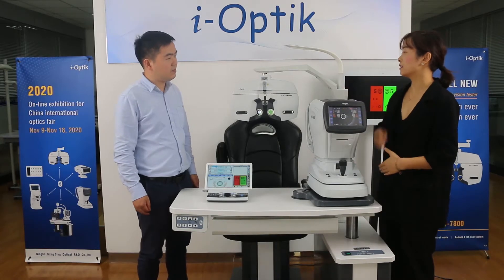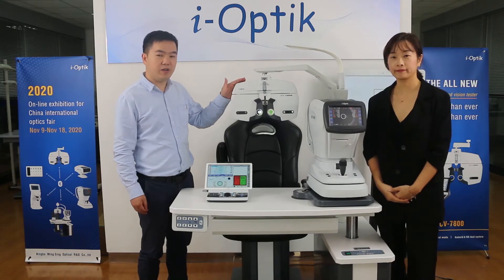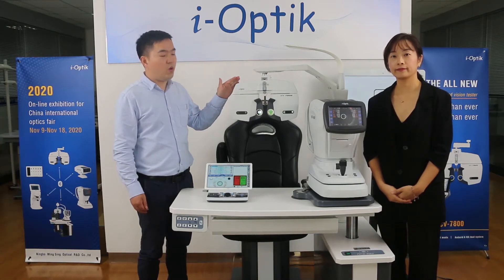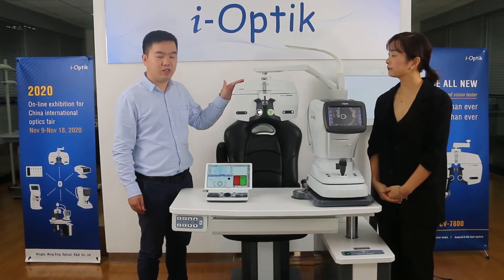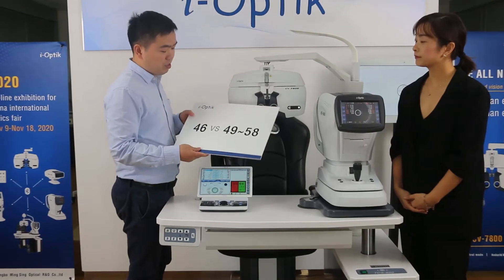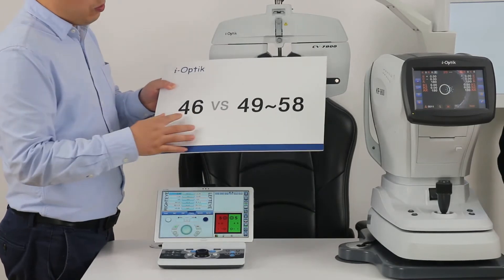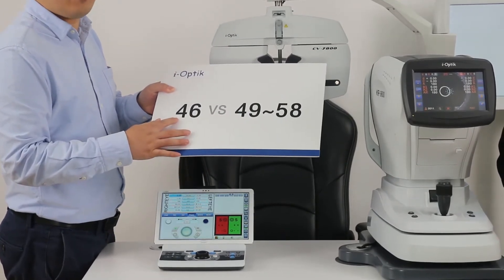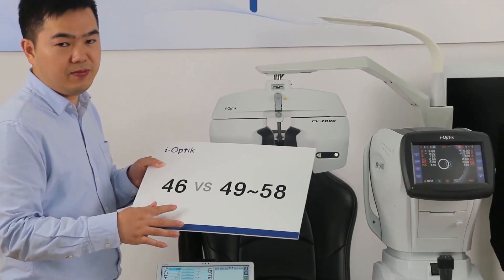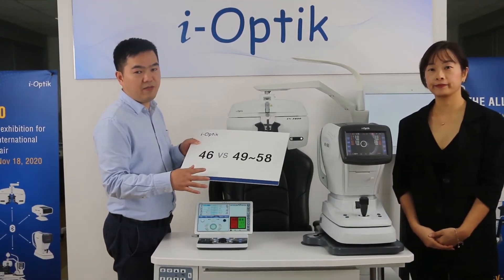A lot of customers are very happy with the fast lens switch performance. Can you tell us about the noise level? Yes — everyone knows that if the device works with loud noise, it will disturb the optometrist and the patients. Our CV7800 has better noise control. Testing most other brands, their initialization noise is from 49 dB to 58 dB, but our CV7800 is just 46 dB, achieving the top level in the industry. It will not disturb the optometrist during testing, and patients can enjoy the measurement.